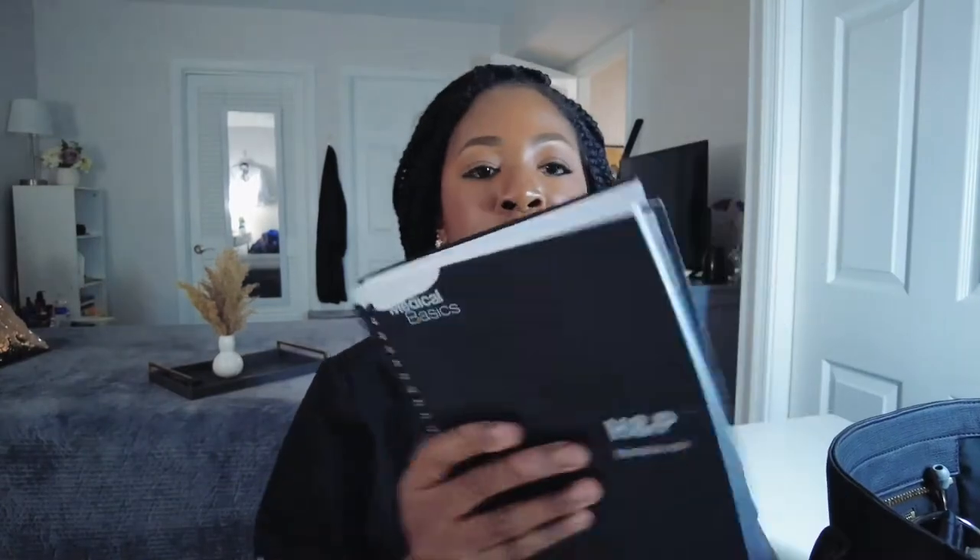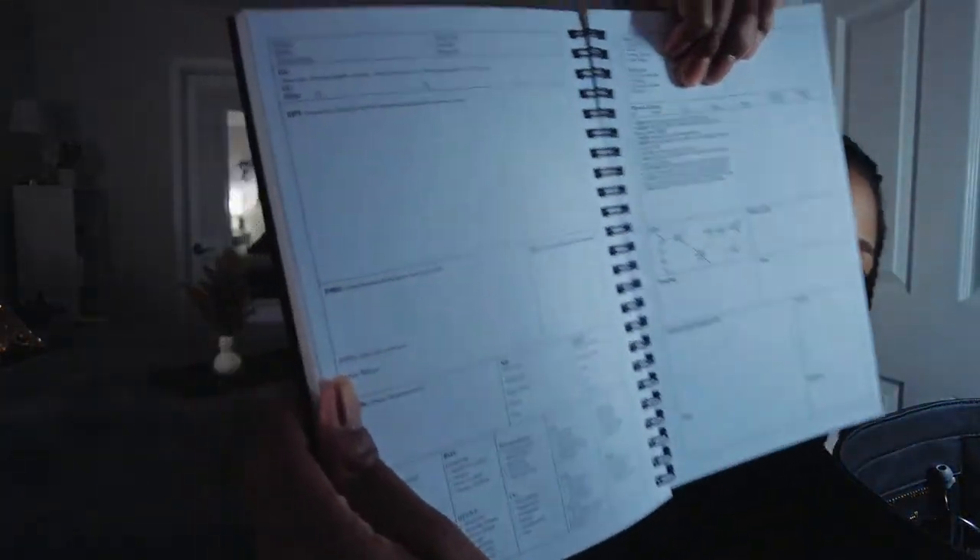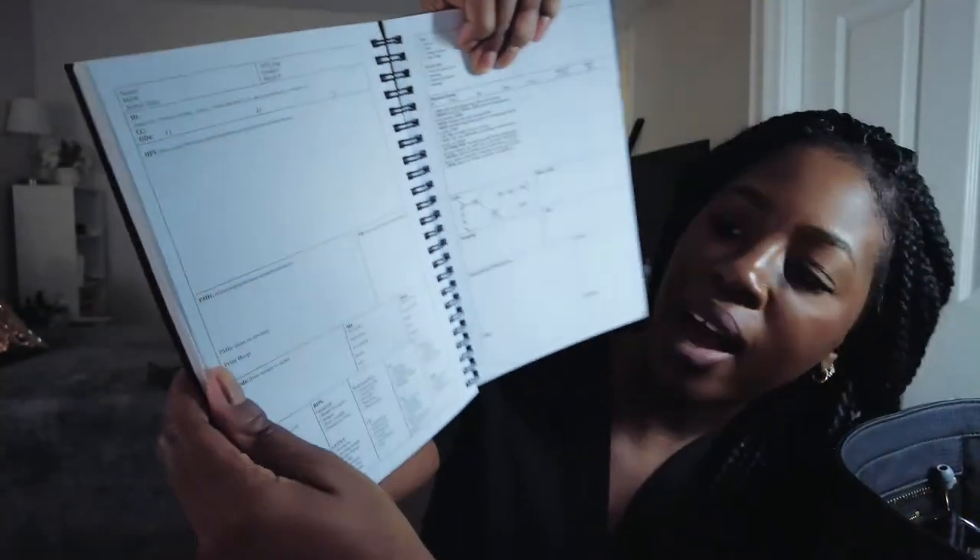Next thing I have is my HMP notebook, with the chief complaint, the HPI, the meds, the allergies, family history, and review of systems.